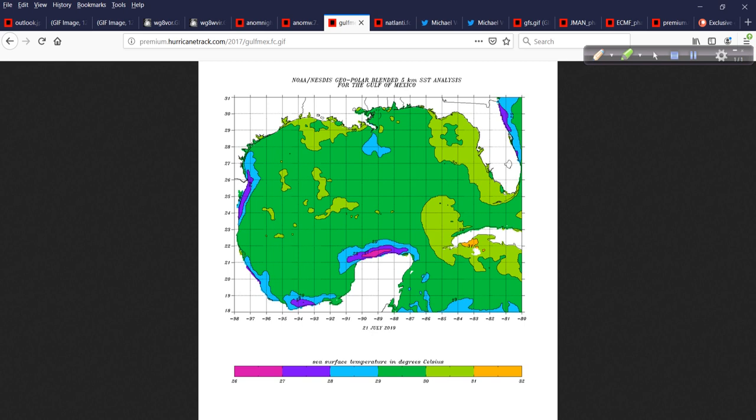Gulf of Mexico — it's warm enough. All 30 Celsius water temps at the surface; there were a few areas yesterday at 31 Celsius. This will ebb and flow — any kind of wind shift down here can make a big difference from day to day, but overall the heat content in the Gulf is definitely in the wheelhouse for some intense hurricanes if they come along.